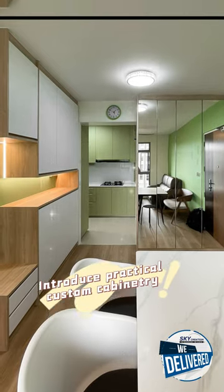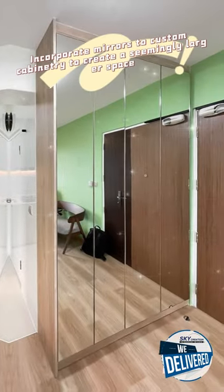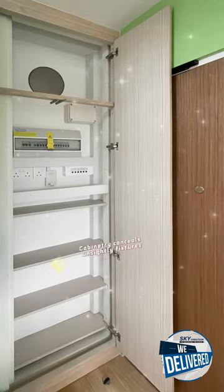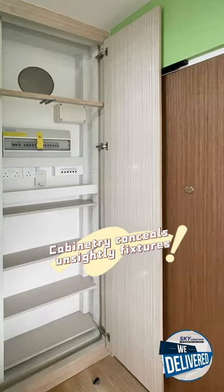Introduce practical custom cabinetry. Incorporate mirrors into custom cabinetry to create a seemingly larger space. Cabinetry conceals unsightly fixtures.